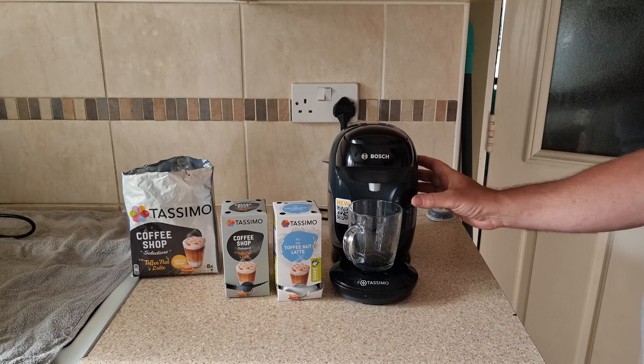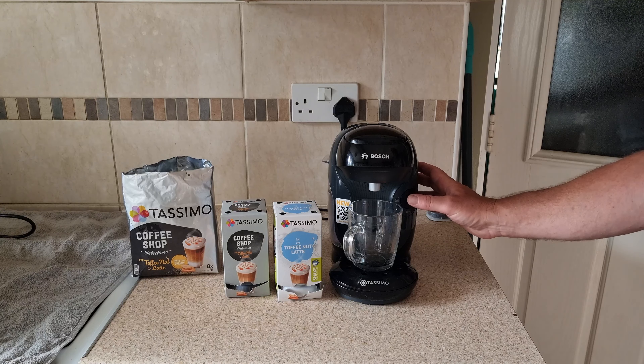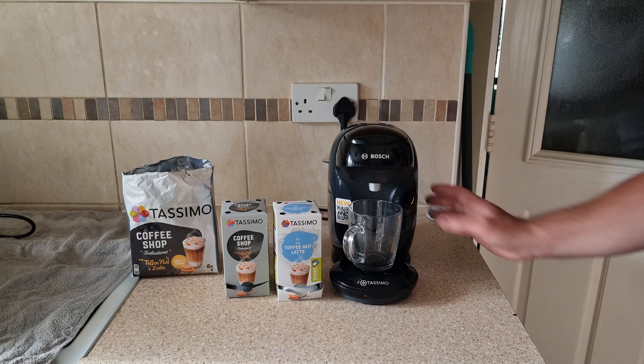Heyo, how we doing? We've got another Tassimo product here — Toffee Nut Latte from the coffee shop. Sounds nice. Sweet and creamy. Says it's about 81 calories, so that ain't bad.